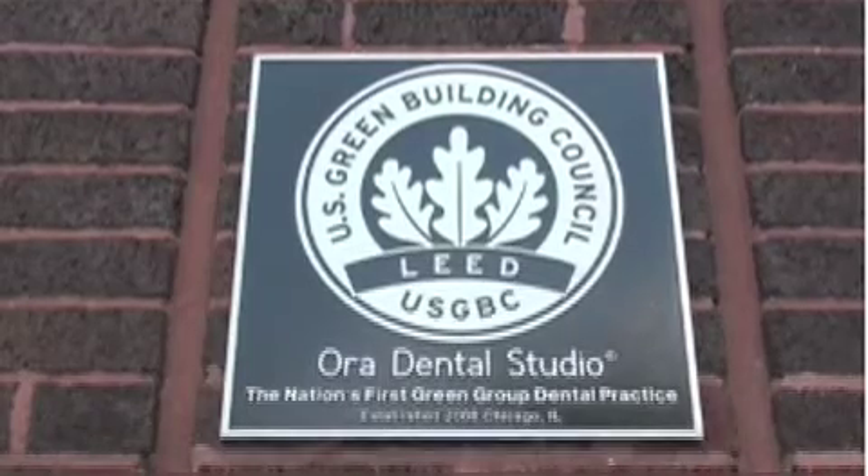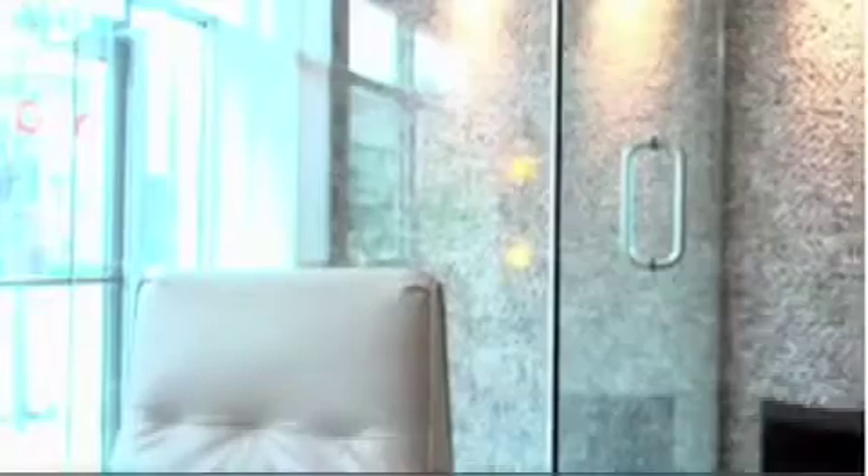We are the nation's first green group dental practice. It was about creating an atmosphere that people felt comfortable in, more of a zen, spa-like feel, something that was very soothing to patients. So when you walk into Orr, you kind of feel like you're not at the dentist, and that was part of the reason why we created this facility.